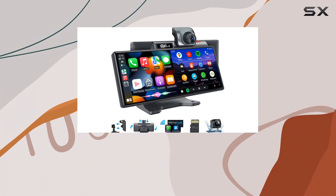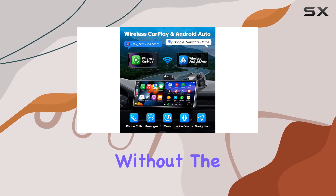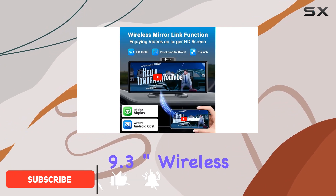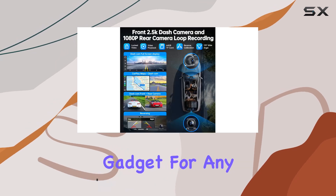Imagine hitting the road and having all your favorite apps, music, and navigation tools right at your fingertips, without the hassle of tangled wires or unstable connections. That's exactly what the PLZ 9.3-inch wireless Apple CarPlay stereo screen offers, making it a standout gadget for any vehicle.